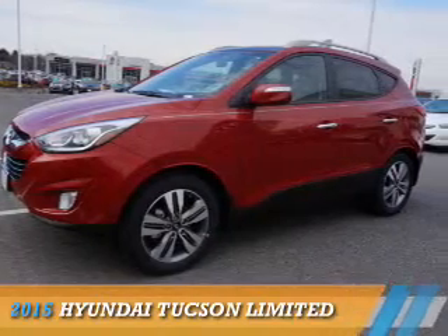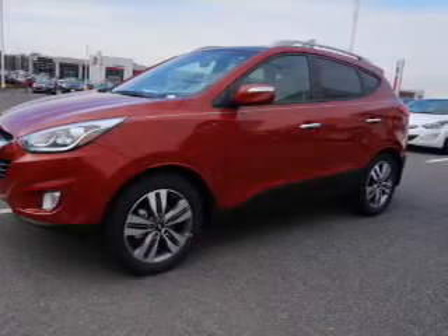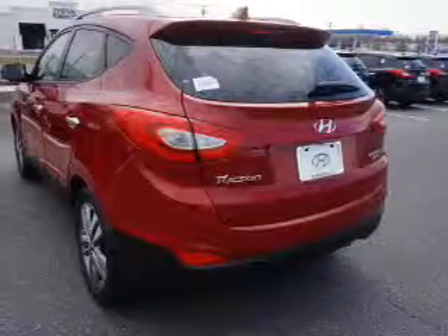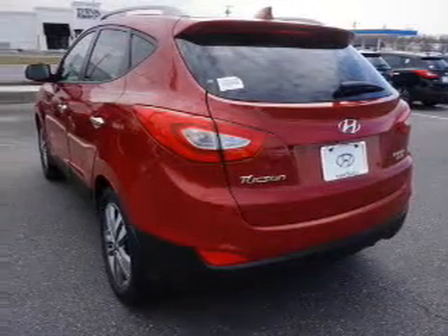Presenting the 2015 Hyundai Tucson. It's powered by all-wheel drive, a 2.4-liter four-cylinder engine, and an automatic transmission.